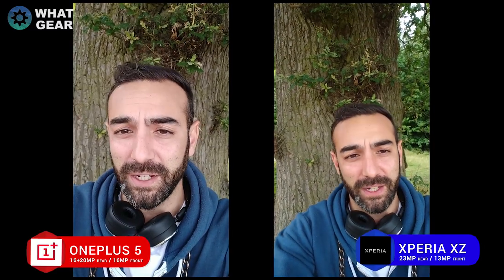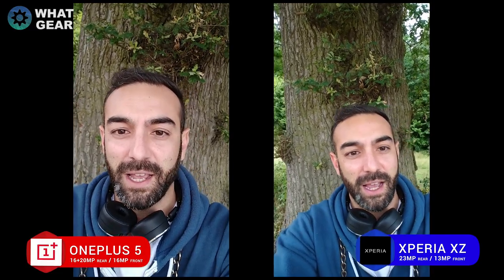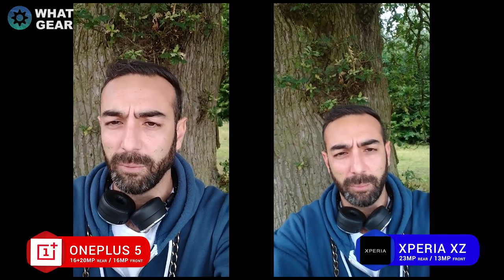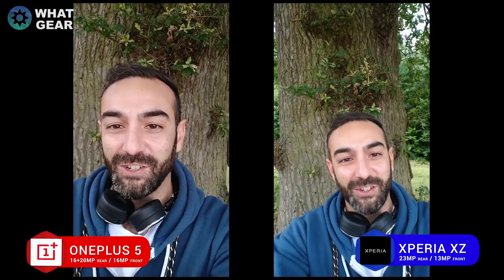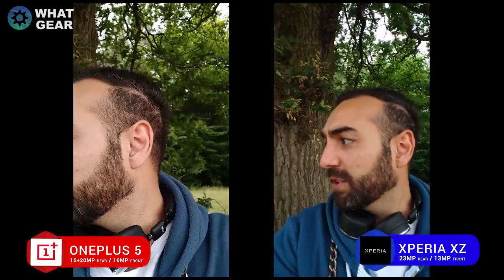That concludes the What Gear camera comparison between the OnePlus 5 and the Sony Xperia XZ. They're really close in price — the Sony is around £430 and the OnePlus around £500 for the higher-end model. We looked at rear and front-facing video quality, photos in good light and low light, high-contrast scenarios, and microphone quality. I want to know which you think is the better investment for camera quality. Leave a comment below, and if you enjoyed this, hit thumbs up and subscribe.